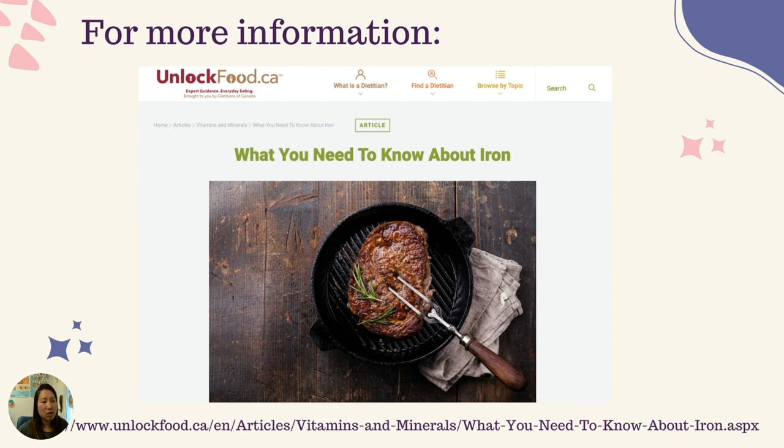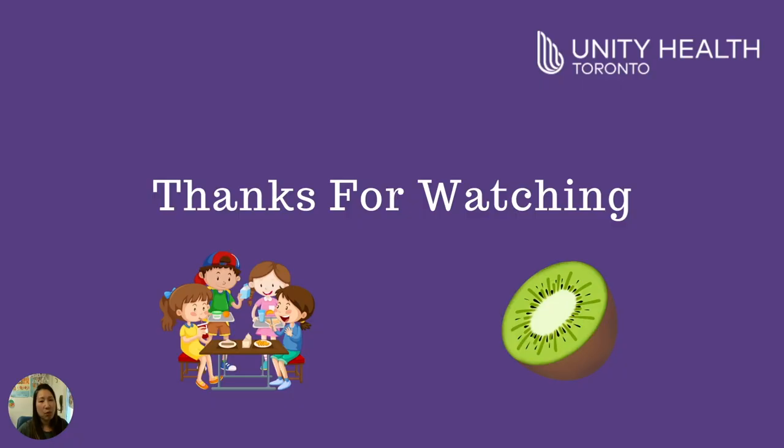If you would like more information, you can go to the website www.unlockfood.ca — what you need to know about iron. And if you have specific concerns about your child having a risk of low iron, I encourage you to speak with your doctor, nurse, or dietitian.